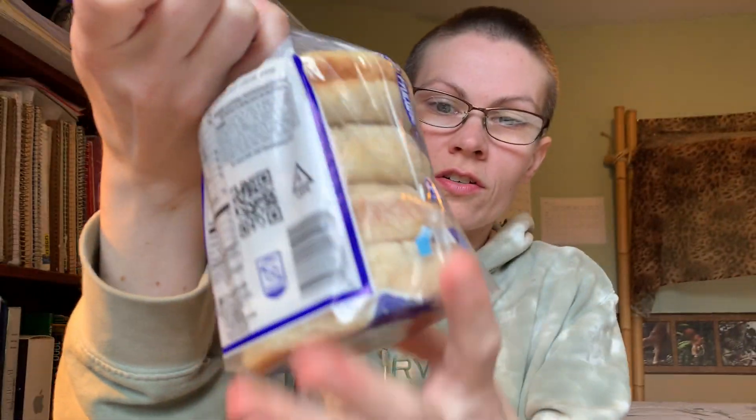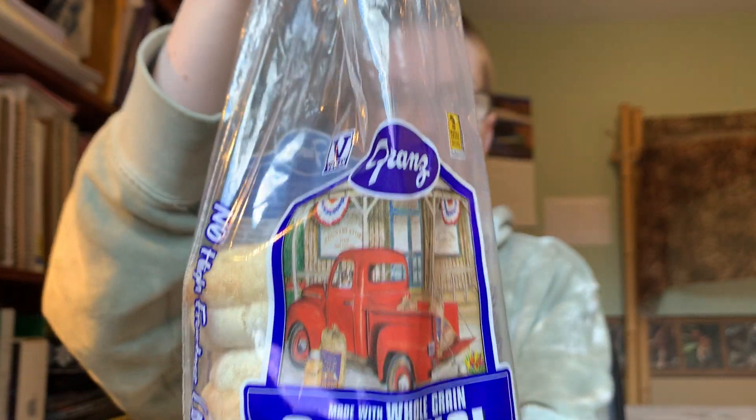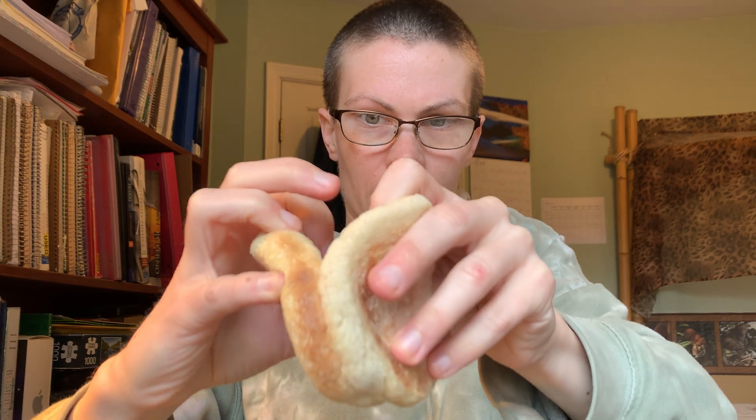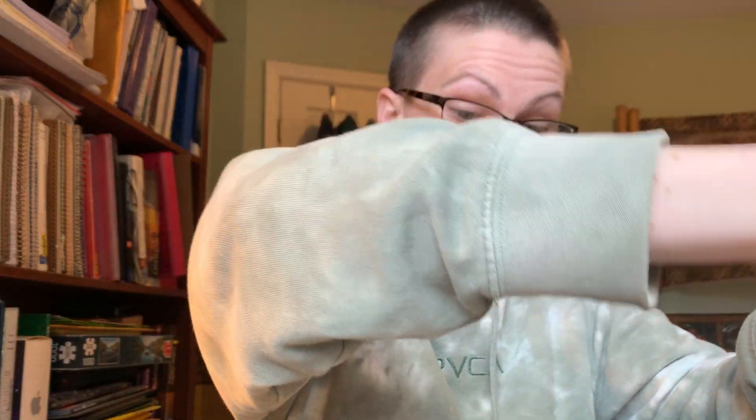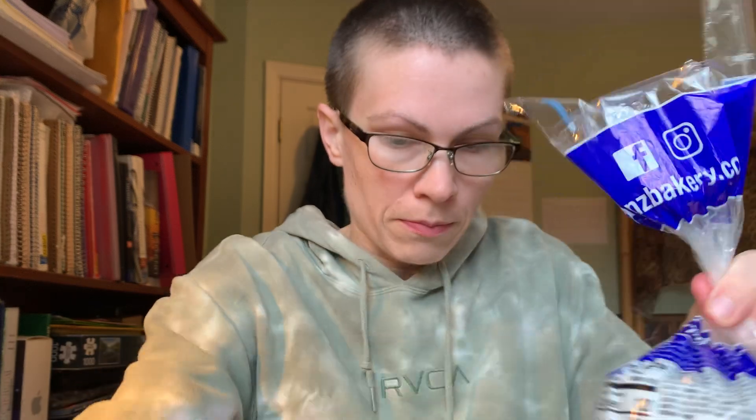Today I'm going to show something I sometimes have as a snack, so this goes into recipes and preparations — it's not really a recipe, it's a preparation. I take one of these Franz original English muffins, which I've shown on this channel before, and I take half of one. Here's one half — they come pre-sliced. I put the other half back in the bag. Half of one English muffin is 60 calories.